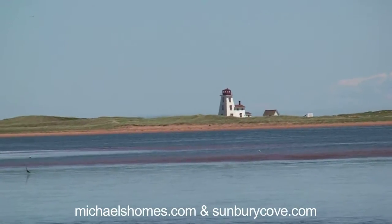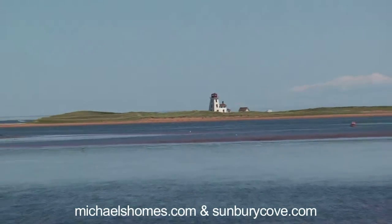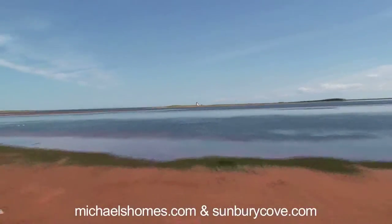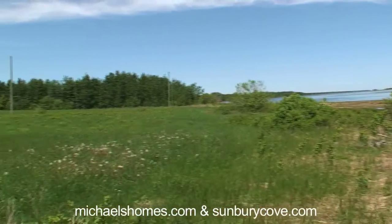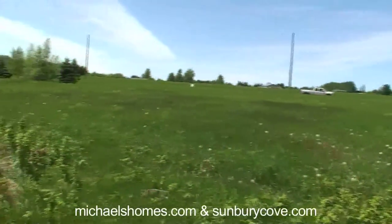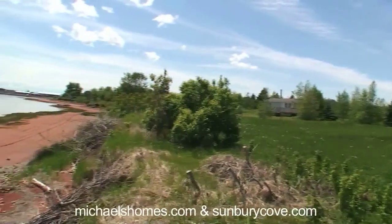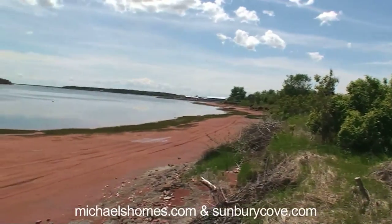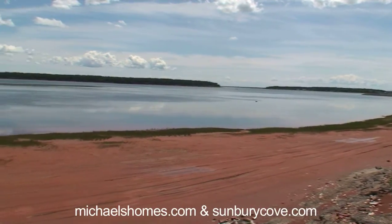There's the lighthouse that we can see from this lot, and as I widen the shot, you'll be able to see — which I thought was just amazing — a beautiful sandy beach. Look at that. Here's just a quick pan of the whole lot. That's the wharf in the background, our beautiful sandy red beach, and a little fishing boat coming out of the wharf.